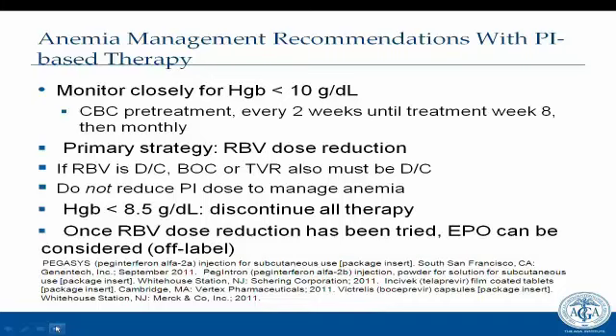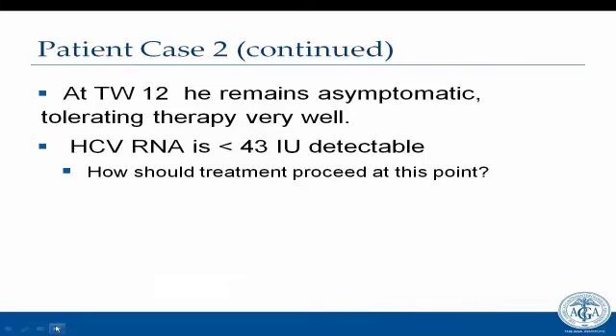At week 12, the patient remains asymptomatic and tolerating therapy well. His HCV RNA is less than 43 but still detectable. The telaprevir cutoff at week 12 is less than 1,000; he doesn't need to go negative until week 24. He is very close to undetectable, so treatment should continue. He has completed his 12 weeks of telaprevir-based therapy and continues on PEG and ribavirin.